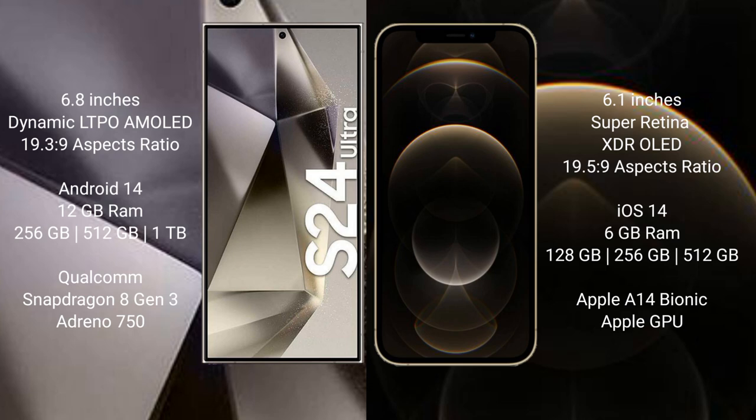Samsung Galaxy S24 Ultra runs on the Android 14 operating system. iPhone 12 Pro runs on the iOS 14 operating system. Samsung Galaxy S24 Ultra comes with 12GB RAM and 256GB, 512GB, or 1TB internal storage.